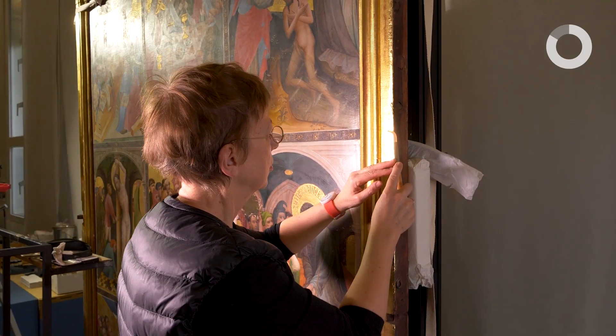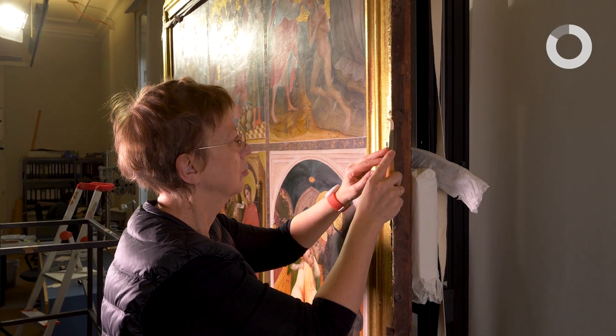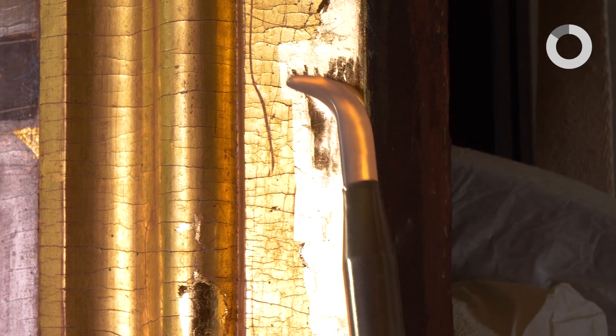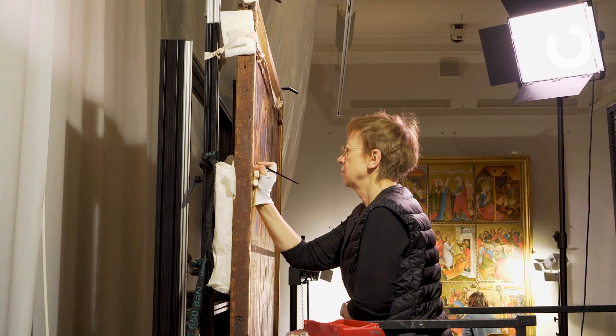Die fertige Vergoldung muss mit einem Achat poliert werden. Das erhöht nicht nur den Glanz, sondern dient auch dazu, die Vergoldung haltbarer zu machen. Das strahlt dann natürlich wesentlich stärker als die originale, aber 600 Jahre alte Vergoldung. Deswegen kommt zum Schluss noch eine Patinierung, die die neu vergoldeten Flächen optisch den gealterten angleicht.